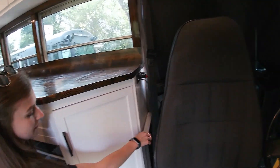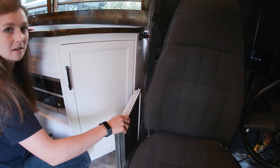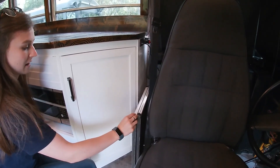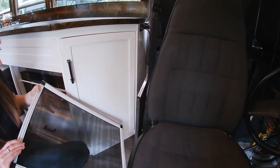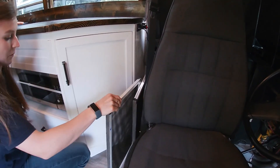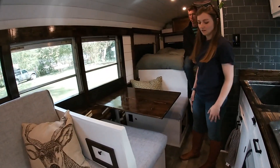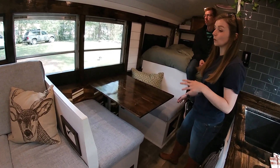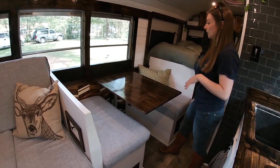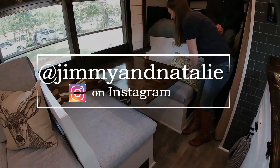We also have these bug screens. We keep them here — they just have some Velcro on them and we attach them to two of our windows, so they're kind of nice and adjustable. We have our dinette right here. I knew we really wanted to have a dinette in our build because it works as a really nice workspace and it's also a good place where we can eat together. This is our seatbelt and this is where our passenger sits.